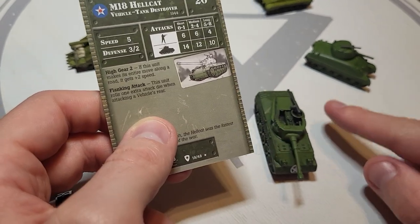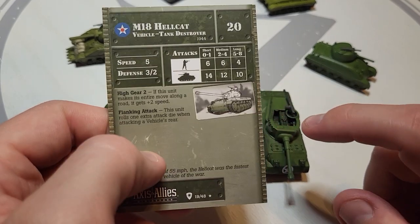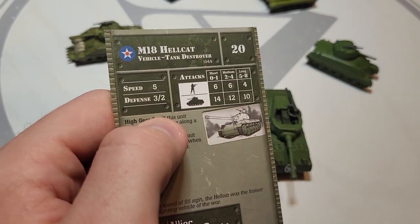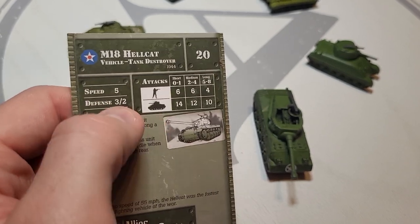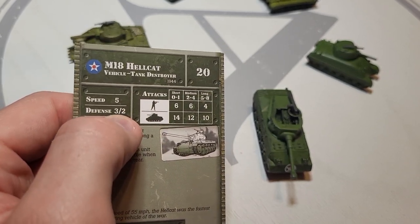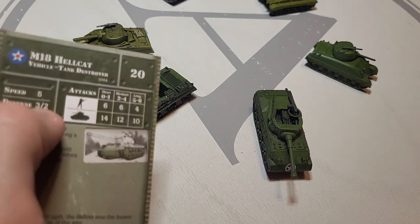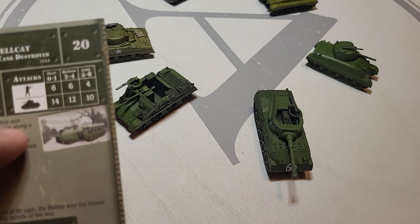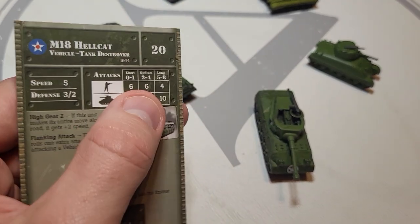Something about the tracks just seems a little off compared to what we're shown here. Speed of five — I think that makes a lot of sense with how fast it is. Defense of three/two: the three shows some slope justification, and the two says there is armor but it's just barely there, which is fair for this vehicle. Six/six/four — not very good against infantry.